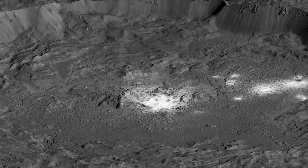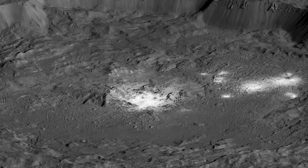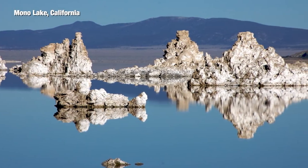The salts that we see in Occator Crater are similar in composition to salts that we find in Mono Lake in California. It's interesting that you can have these similar materials found in different places that were formed by different processes.